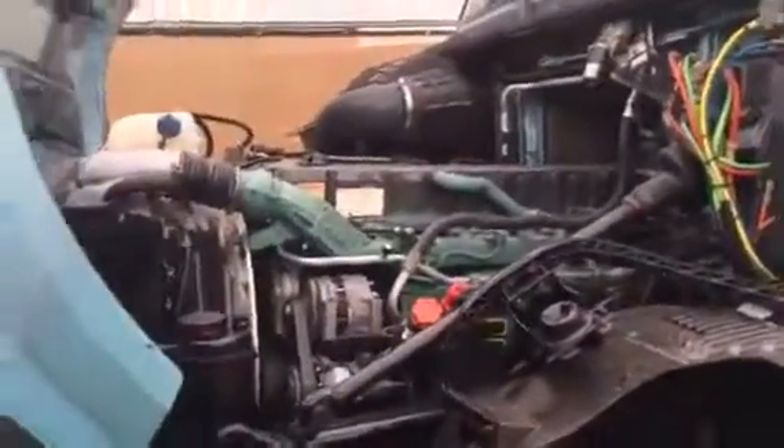I'll show you the engine real quick here. The firewall is nice and clean, very nice shape. We'll close the hood and go inside it real quick. Our website is ctltrucksales.com. Our phone number is 602-278-3350.